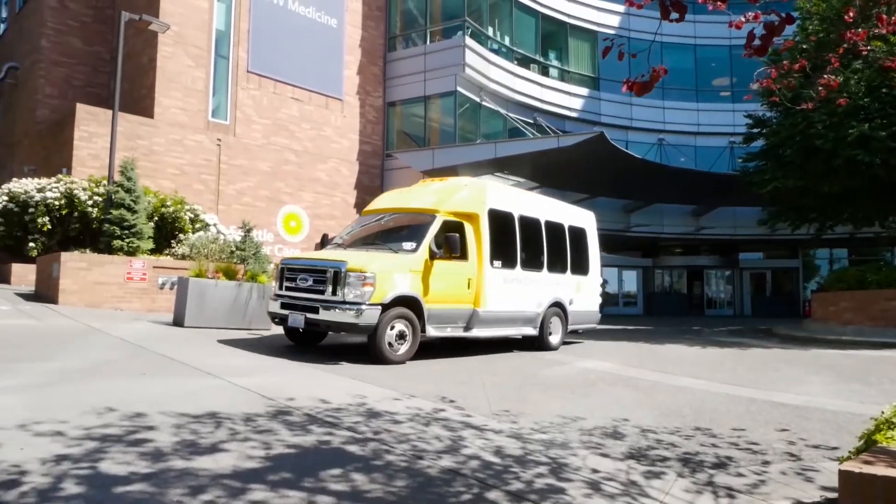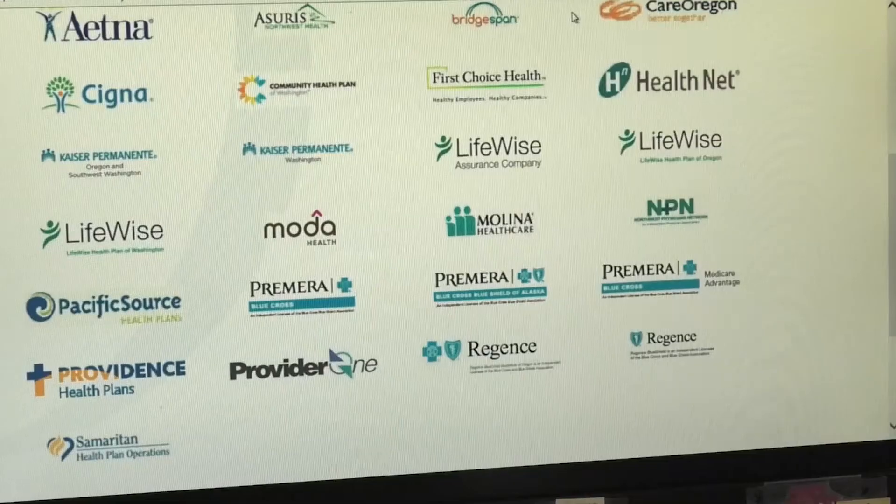They can also connect you with SCCA patient financial coordinators who can help you understand your insurance benefits.